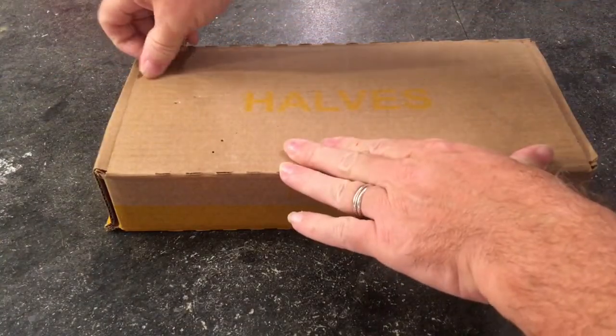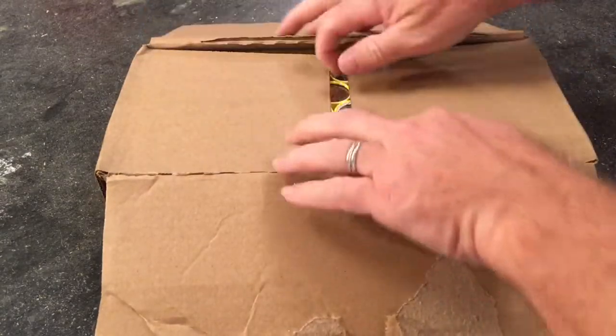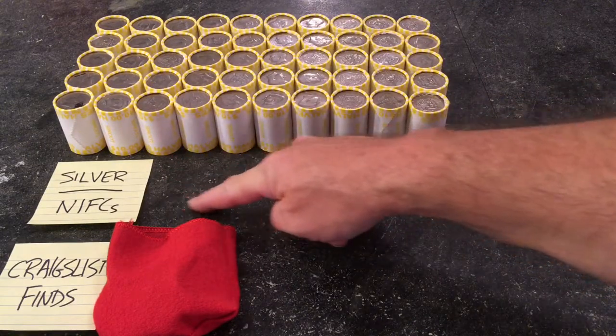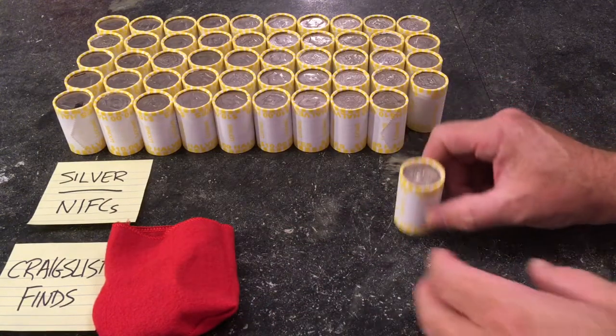Let's open this box and see if we have any interesting enders. We didn't see any interesting enders here. What we're going to look for is silver and NIFCs, and at the halftime show I'll show you what I found on Craigslist this weekend.